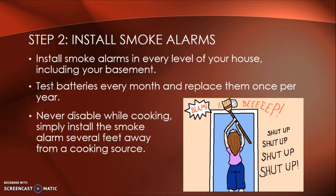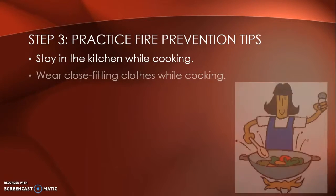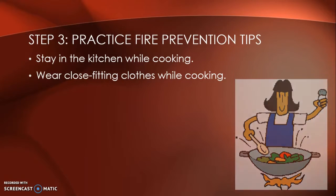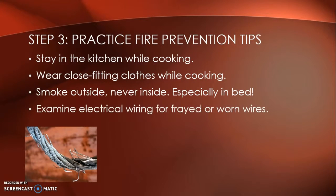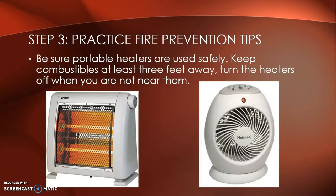Never disable your smoke alarms while cooking — simply install the smoke alarm several feet away from a cooking source. Step three, practice fire prevention tips: stay in the kitchen while cooking, wear close-fitting clothes while cooking, and smoke outside, never inside, especially in bed.